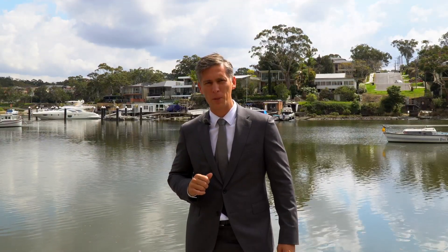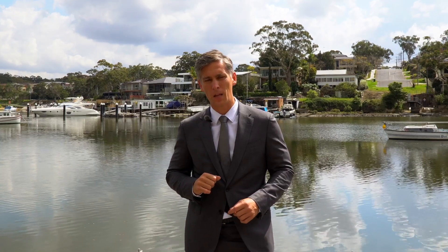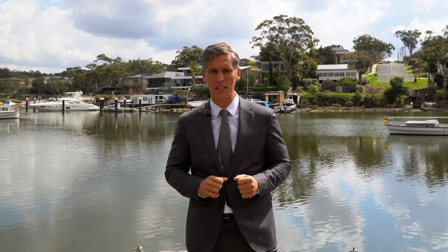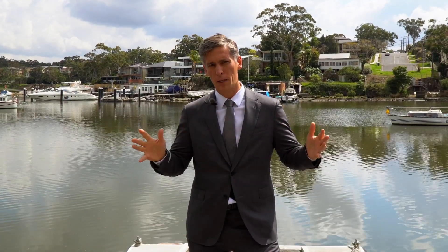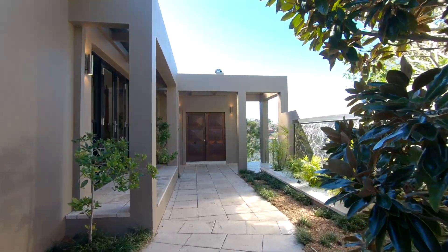Hello, I'm Daniel Gavin from Gavin Property. It's my pleasure to welcome you to 39 Queens Road at Connells Point. It's a stunning location set right on Oatley Bay with a north-facing aspect. On over 1,500 square metres of land, the home is set over two levels with gorgeous big high cathedral ceilings, open-plan living areas and views from virtually every window. Let's have a wander through this stunning home.